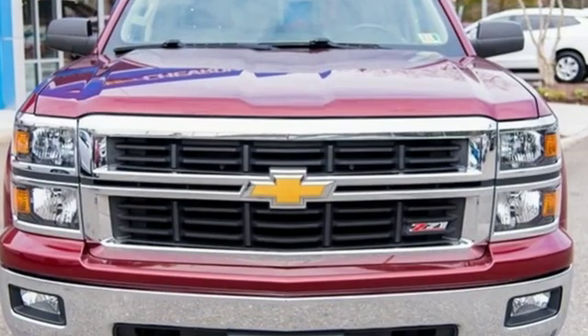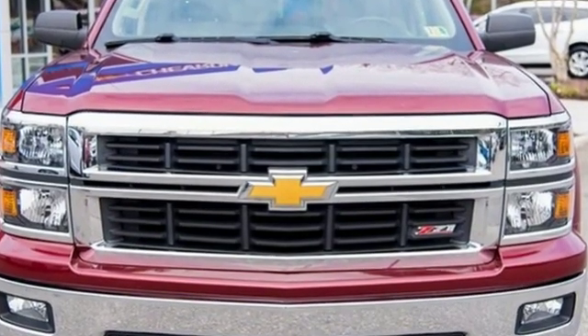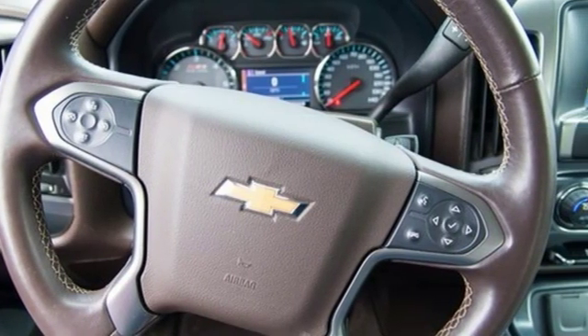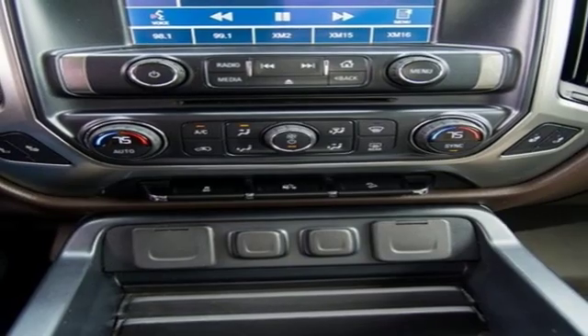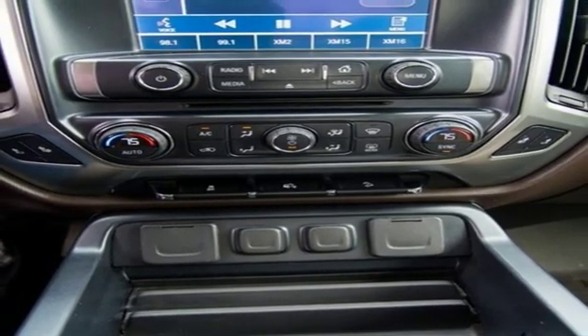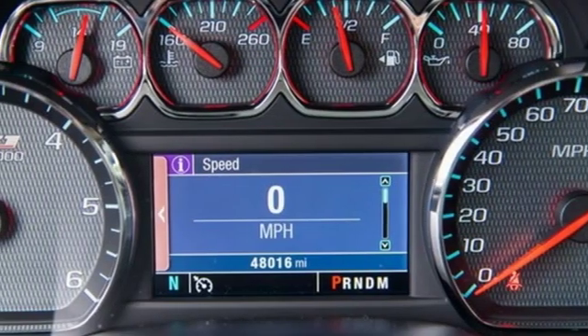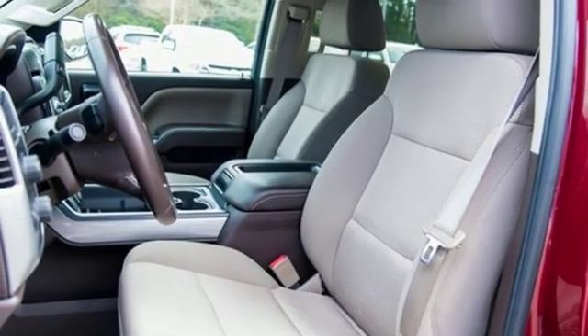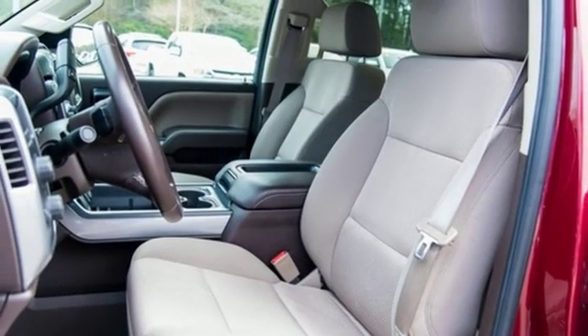Streaming audio, power heated mirrors, dual zone climate control, remote engine start, front heated split bench seats, automatic transmission, aluminum wheels, electronic shift on the fly, and V6 engine. If you've been waiting for the perfect time for a test drive, the time is now. Experience it today.